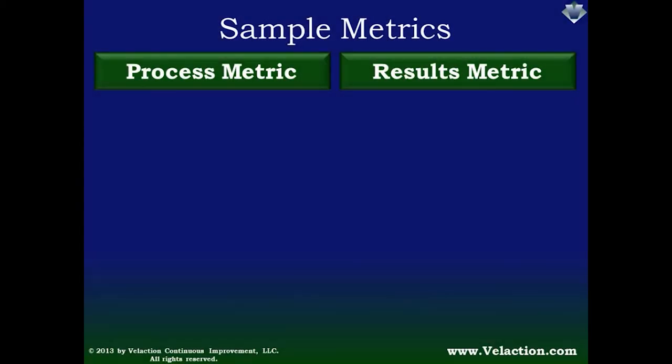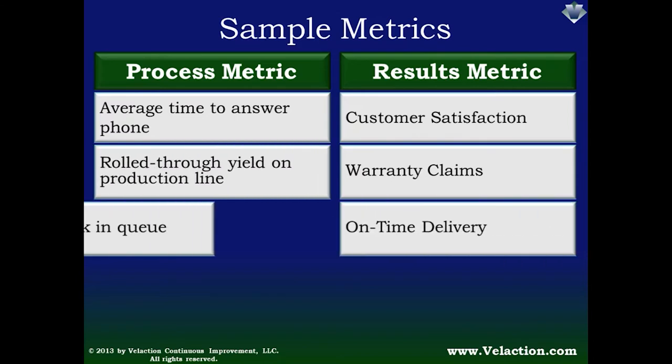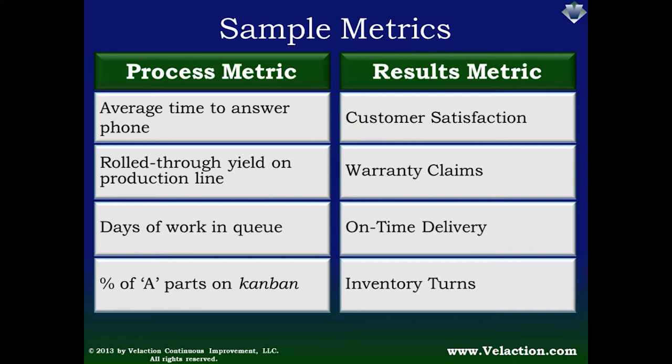Let's talk about some actual metrics you might see in your workplace. A common results metric is a customer satisfaction score, which comes from a variety of activities that a frontline team performs. Answering the phone is one of those activities — the average time it takes to answer that phone might matter to the customer and will eventually impact the satisfaction score. But if employees had to wait until the end of the month to see their customer satisfaction scores, changes in their hold time would likely have gone unnoticed. Each of these results metrics has process metrics associated with it — things you can make immediate adjustments to. The results metrics show how effective the organization is, but they come after the fact and aren't closely tied to a specific activity, making it a challenge to figure out what to do to fix things.